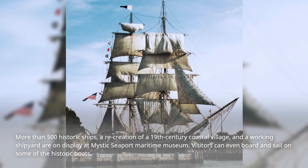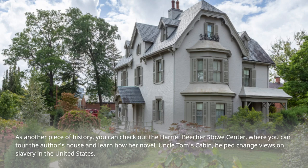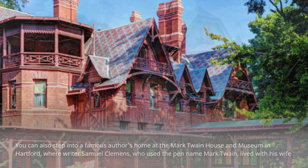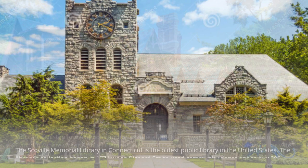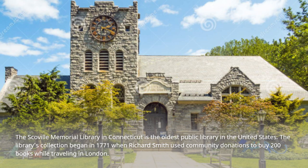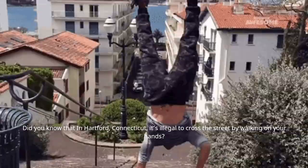Visitors can even board and sail on some of the historic boats. You can also check out the Harriet Beecher Stowe Center, where you can tour the author's house and learn how her novel Uncle Tom's Cabin helped change views on slavery in the United States. You can step into a famous author's home at the Mark Twain House and Museum in Hartford, where writer Samuel Clemens, who used the pen name Mark Twain, lived with his wife and children. The Scoville Memorial Library in Connecticut is the oldest public library in the United States — the library's collection began in 1771 when Richard Smith used community donations to buy 200 books while traveling in London. Did you know that in Hartford, Connecticut, it's illegal to cross the street by walking on your hands?